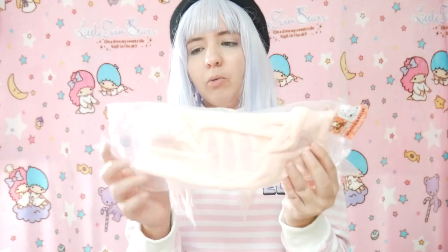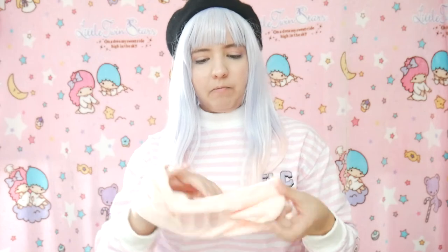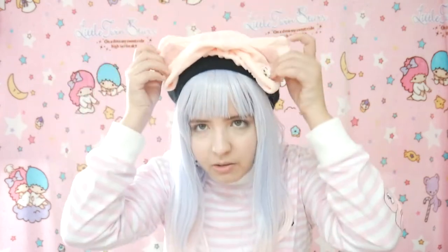The next item is a headband from Korilakuma. I actually bought this way before I received a headband on my mystery bag from Japan — I never thought I was going to get a headband on that video, so that's why I was getting this one. It's super cute with the Korilakuma on it. It's kinda small — I don't know if it's going to be too small for my head. It also has cute ears.